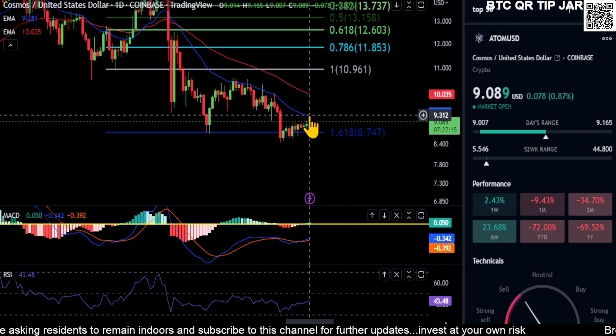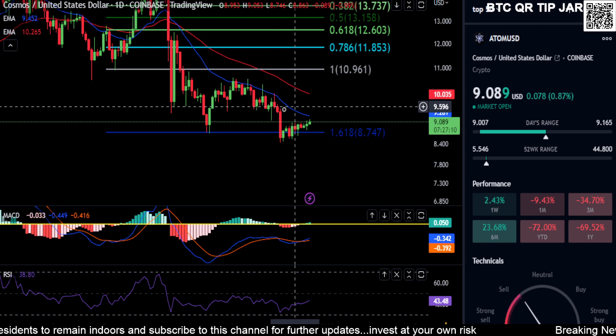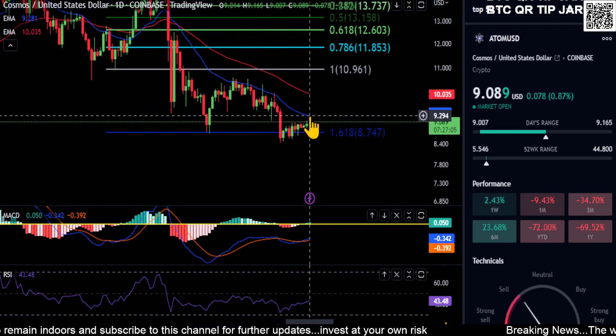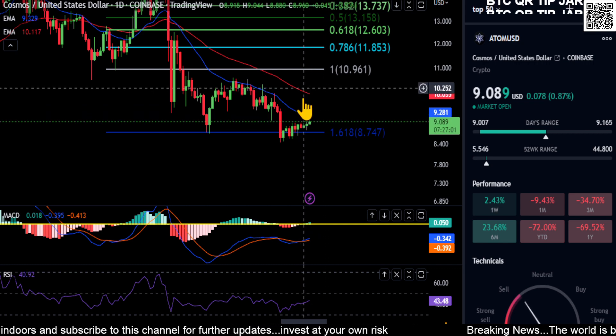To move higher, we really need to get over this moving average here at about $9.30. You can see that we're in this little mini downtrend — we're getting stuck at the moving average, it's kind of pushing us down. So we need to break over $9.30 to look at any kind of higher price targets to the upside.